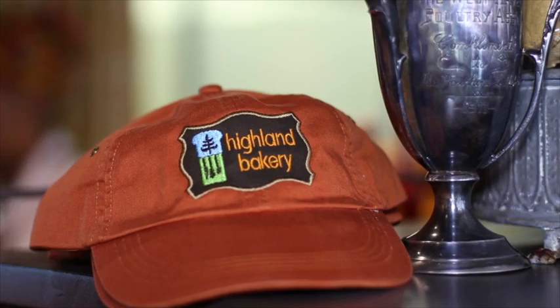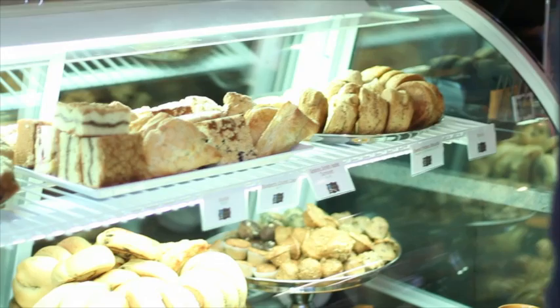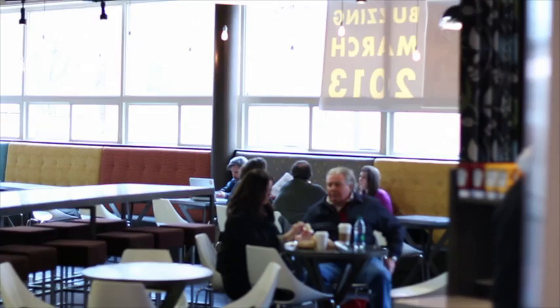We made the decision to bring a Highland Bakery to Georgia Tech campus based on the fact that I have a really long-term relationship with Georgia Tech. I've owned and operated a coffee kiosk on campus since 1997 or '98. So this campus has always been near and dear to my heart, and it just made sense that we would bring Highland Bakery here.